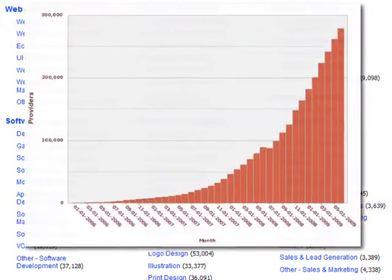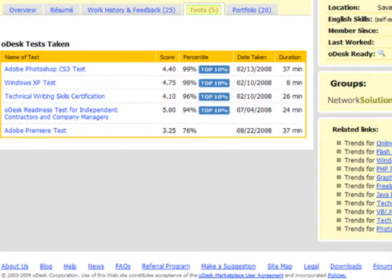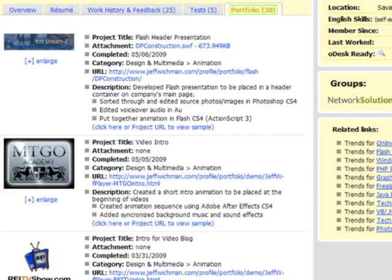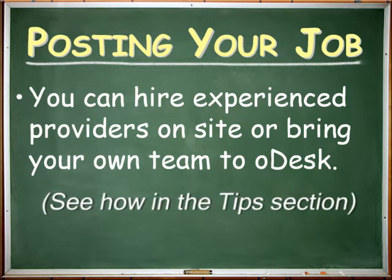We have hundreds of thousands of providers in our network, and you can check feedback, work history, test scores, and portfolio pieces to find the right provider for your job. You can hire experienced providers on site, or bring your own team to oDesk. So let's get started.